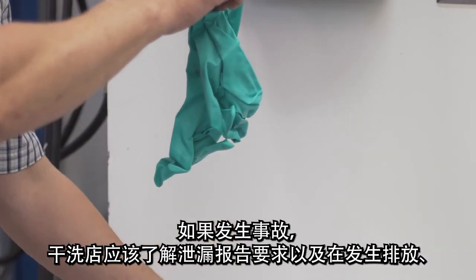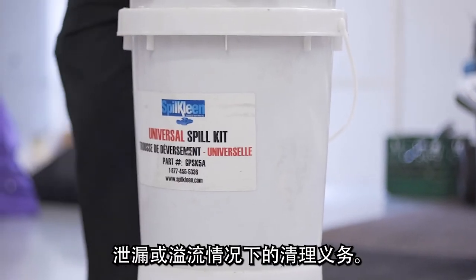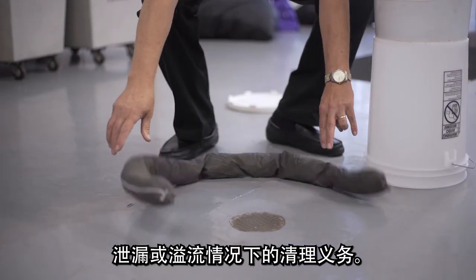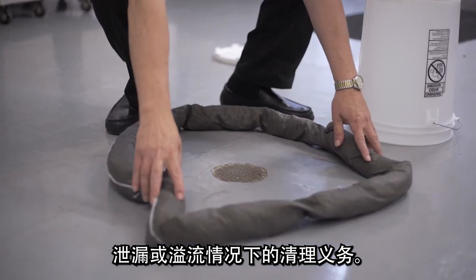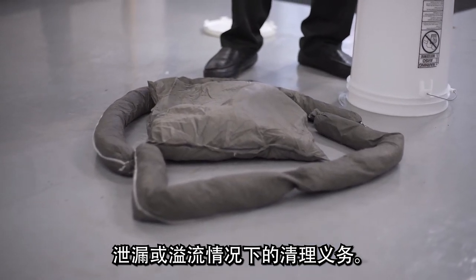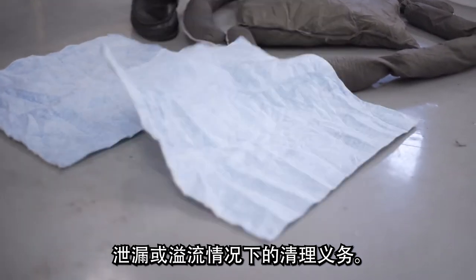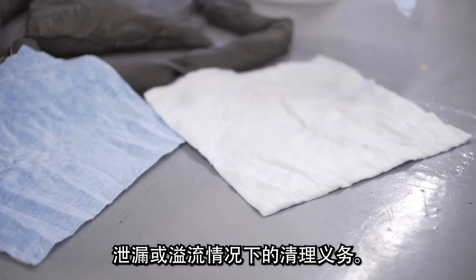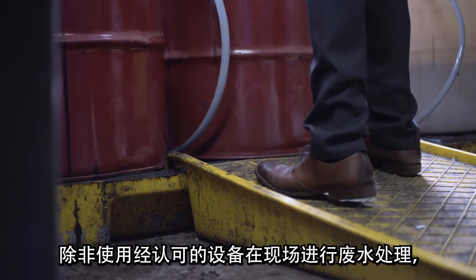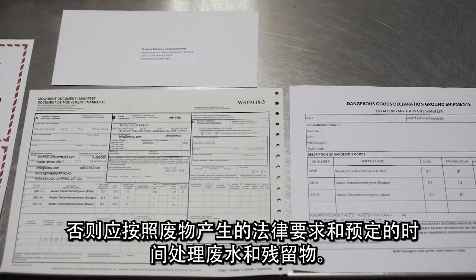If an accident occurs, the dry cleaner should know about spill reporting requirements and clean-up obligations in the event of a discharge, leak, or spill. Wastewater and residue should be disposed of following waste-generation legal requirements and scheduled time periods for transporting off-site, unless wastewater treatment is undertaken on site using approved equipment.